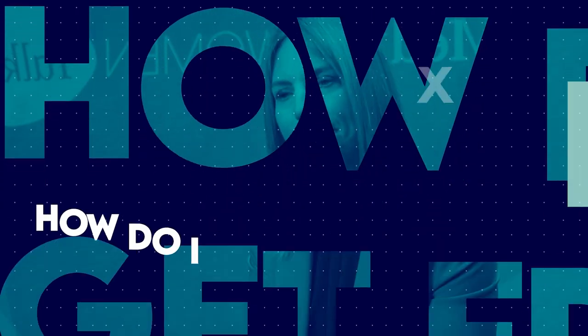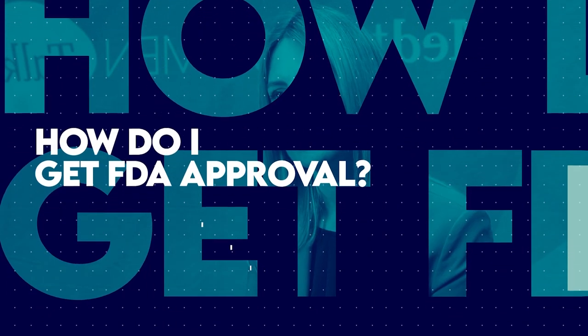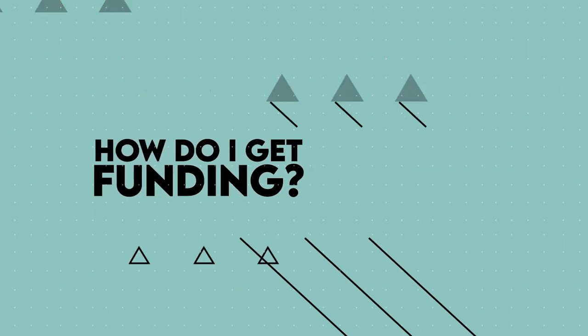How do I get FDA approval for a medical device? How do I get funding? How do I sell a medical device?